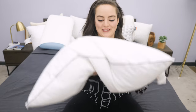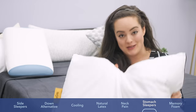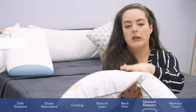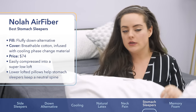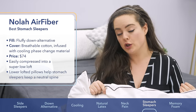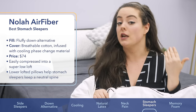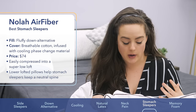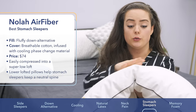Stomach sleepers, the Nola Air Fiber is specifically for you. It's filled with a really fluffy down alternative that's also very easily compressed into a very low loft. When it comes to stomach sleeping, you really do need a pillow with a lower loft so that your head and neck is not craned upward and is not forced out of neutral alignment with your spine. As you can see, this is really easily compressed into a super low loft.